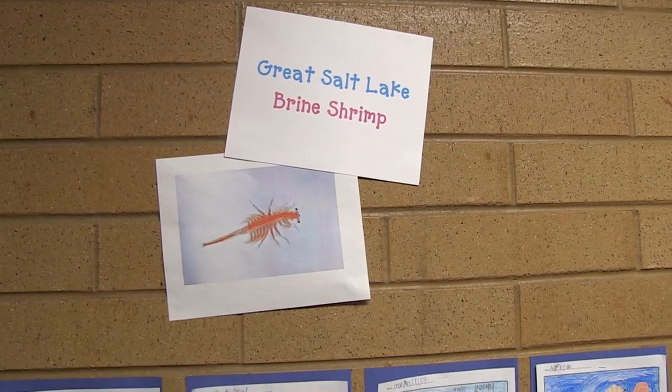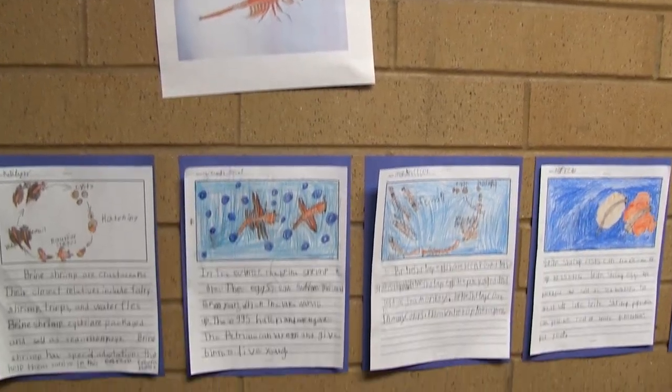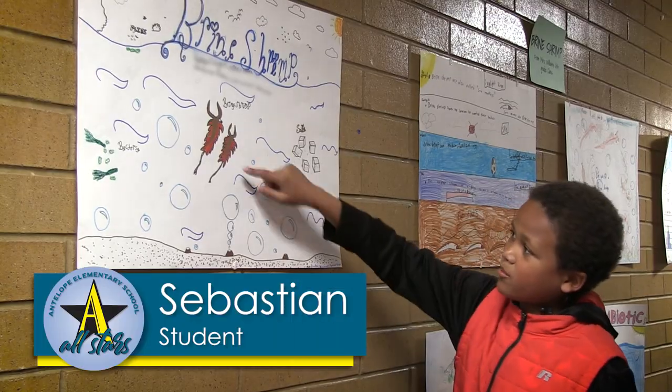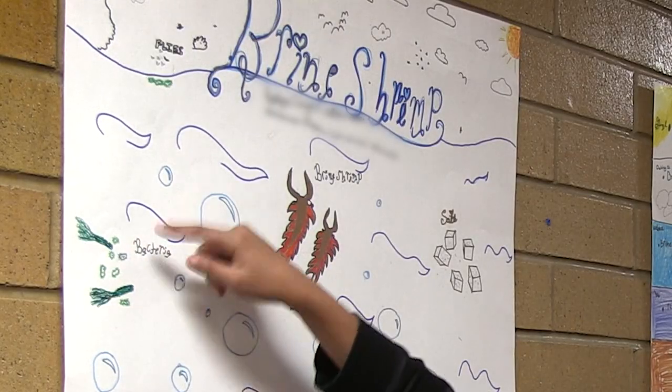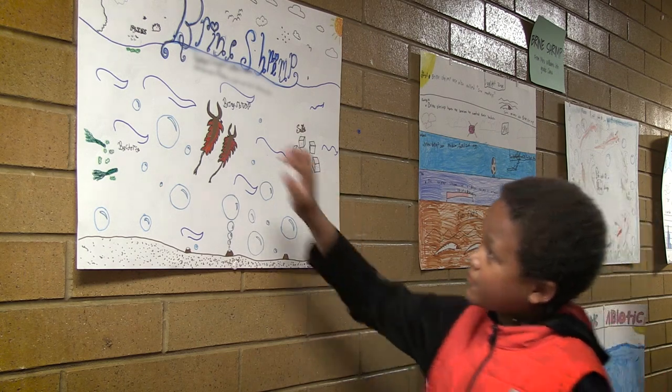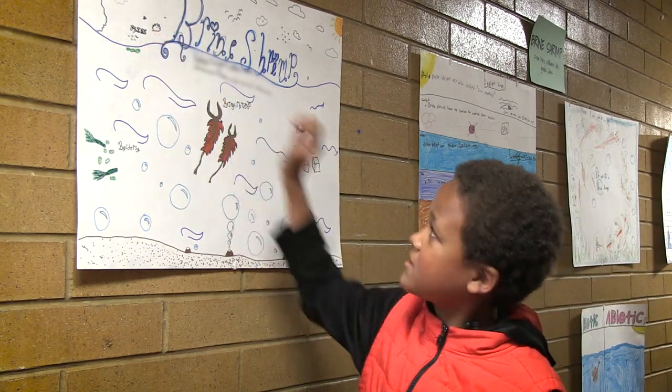We've been learning about the brine shrimp — what they eat, where they live, their habitat and all these other things. These are the brine shrimp over here. These are bacteria that they eat, and also these are flies up here that also like to eat bacteria.